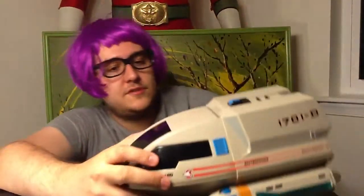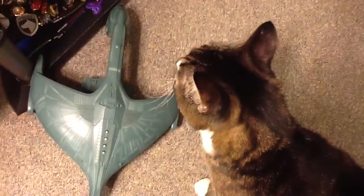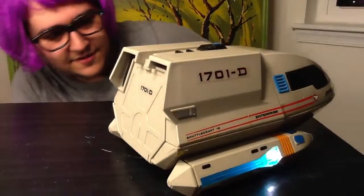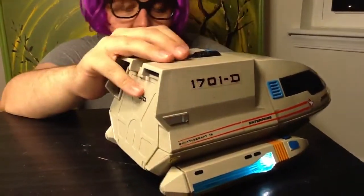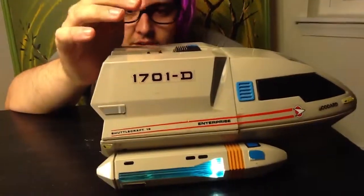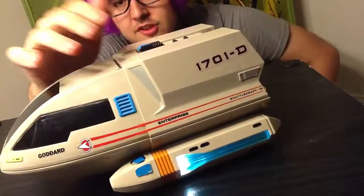And now we have — I'm so used to calling this a runabout from watching Deep Space Nine — but it's a shuttlecraft. Yeah, it says on the side: shuttlecraft. Really bright. Does that look bright on your side? I'm only trying to do a tour review here, not a Sam review.